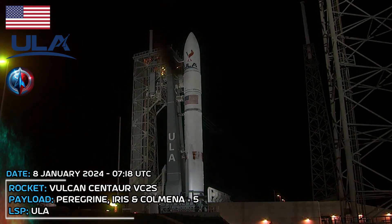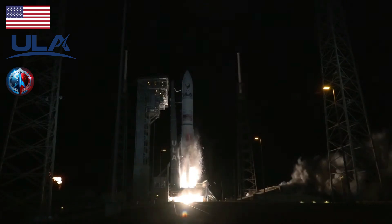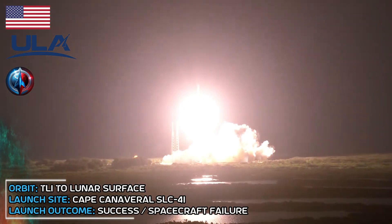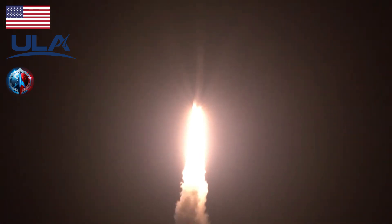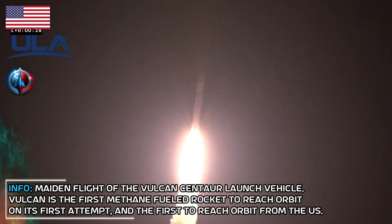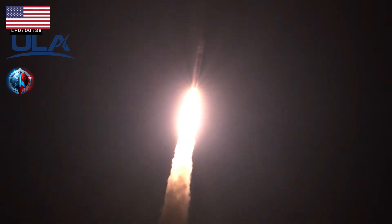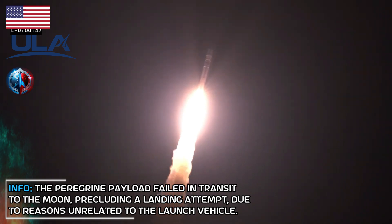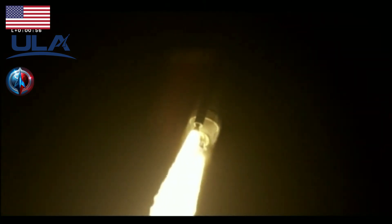T-minus 10, 9, 8, 7, 6, 5, 4, 3. We have ignition and liftoff of the first United Launch Alliance Vulcan rocket, launching a new era in spaceflight to the moon and beyond. We have two good SRBs hitting peak pressure on the SRBs, everything looking good. Good hydraulic pressure on both engines. Good chamber pressure on both engines. Everything looking good. Coming up on 60 seconds into the flight, everything looking good.